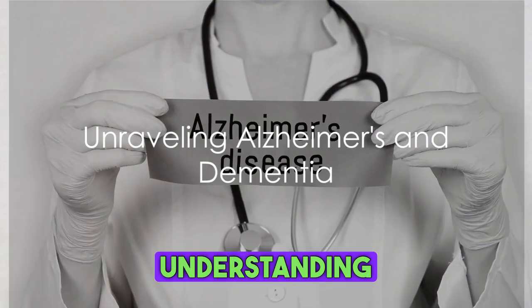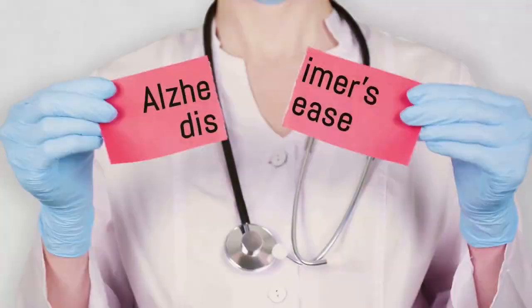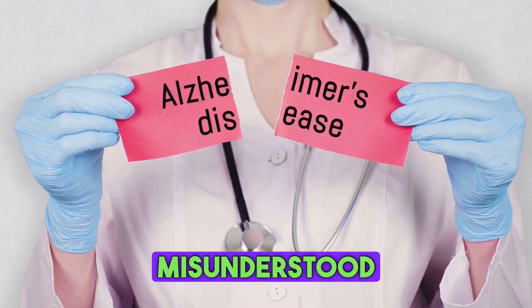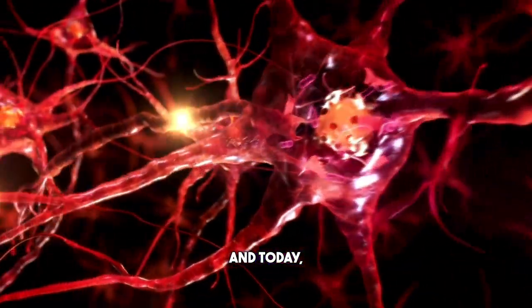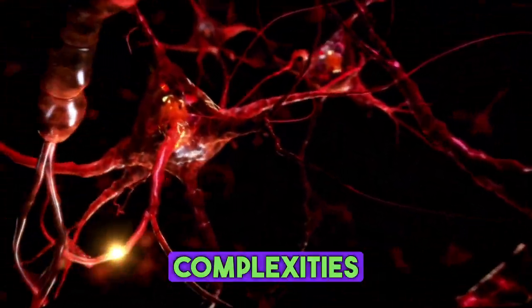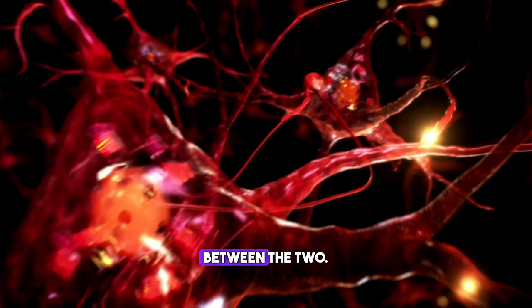Welcome to a journey into understanding Alzheimer's disease and dementia, two conditions often misunderstood and misused interchangeably. It's a hot topic in the world of neuroscience, and today we're here to unravel the complexities and shed light on the key differences between the two.